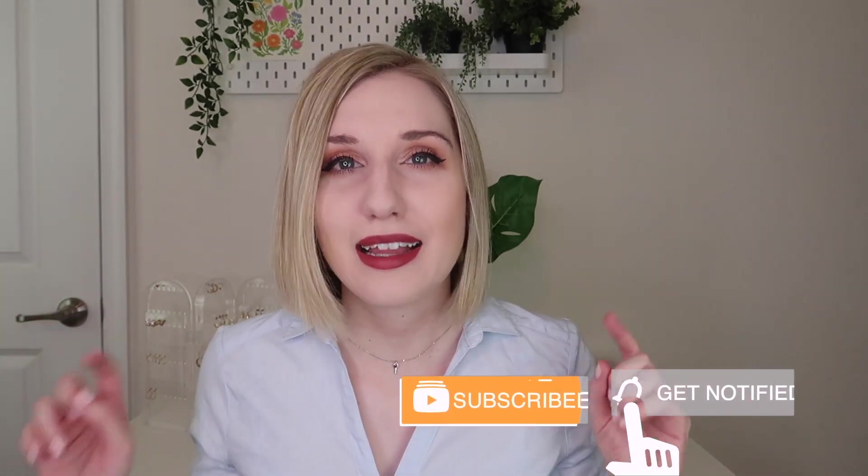I will leave a link down below if you're interested in signing up. This box is sent to me for review, and if you're new to my channel, welcome! I do lots of different subscription box unboxing videos here, so if you're a sub box lover like me, go ahead and subscribe, and let's get into this box.